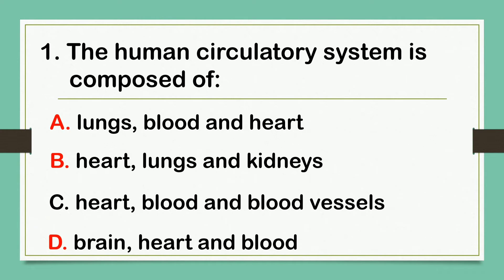The correct answer is letter C: Heart, Blood and Blood Vessels.